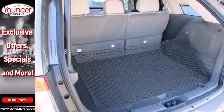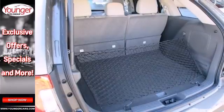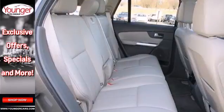Safety features like multiple airbags and the advanced track stability control mean you can drive knowing Ford has got your back.